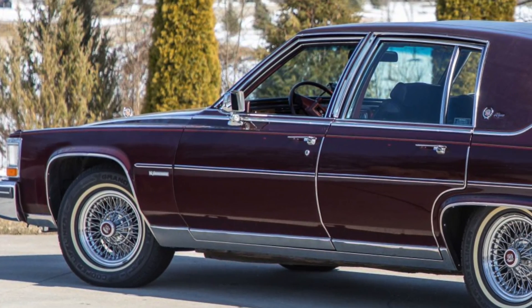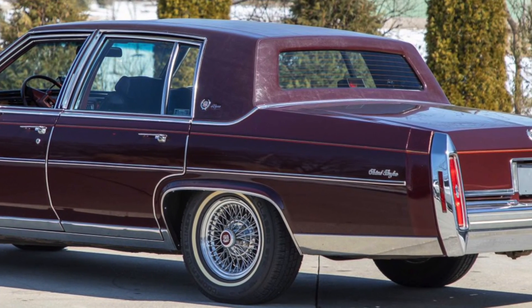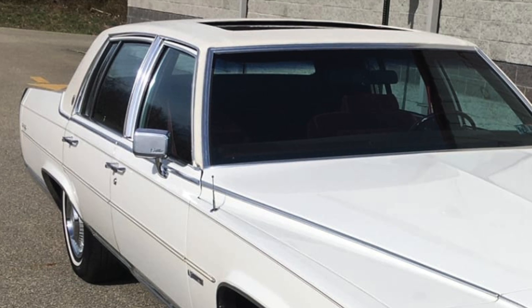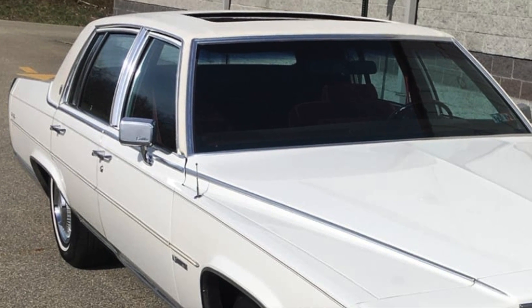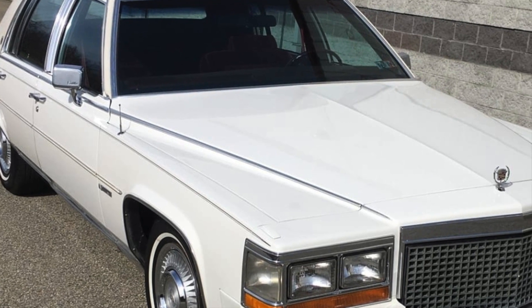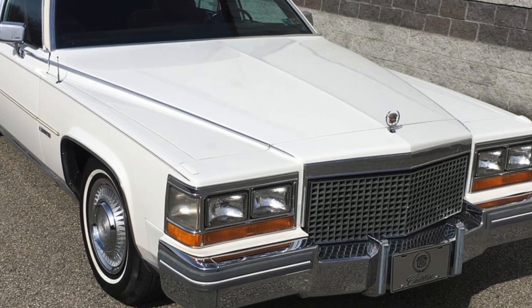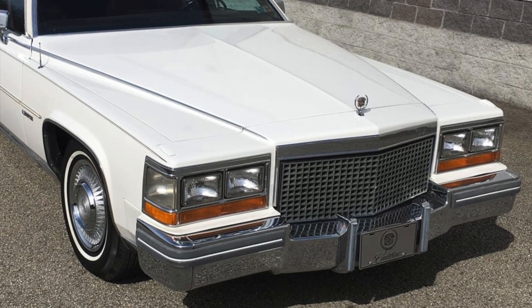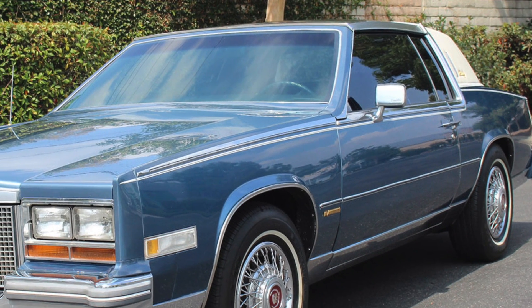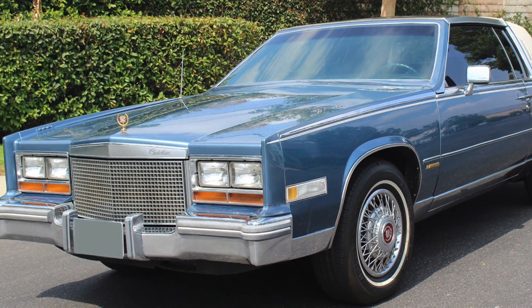Cadillac, to its credit, tried very hard to remedy the situation by offering several PROM upgrades to the central computer. The latter PROM versions greatly improved drivability. Unfortunately, with the multitude of angry customers, many Cadillac dealers didn't have the luxury of waiting for these future PROM upgrades. Instead, they just deactivated the modulated displacement system, which in effect converted the V8-6-4 into a regular 368 V8 that ran on all eight cylinders all the time. With this corrective fix, fuel efficiency may have dropped, but customers didn't care — they were just happy having a smooth and predictable engine under the hood.